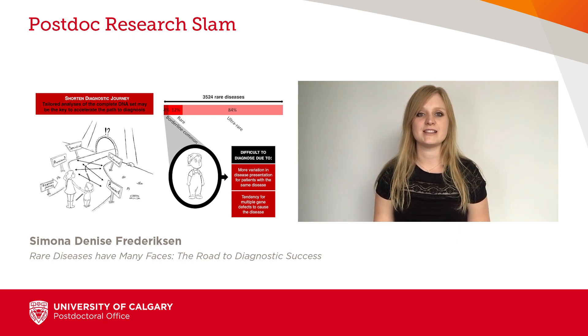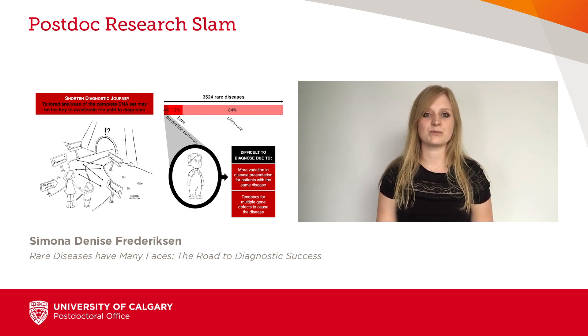Many rare diseases affect children and severely impact their quality of life. As part of the Silent Genomes project, we work on improving the diagnostic success for indigenous families with genetic conditions who remain undiagnosed after clinical tests.